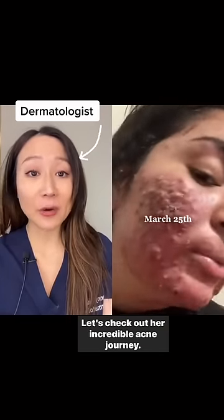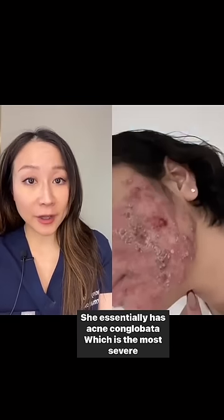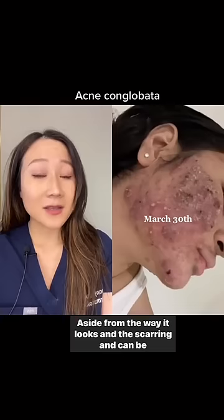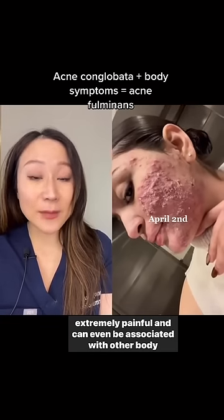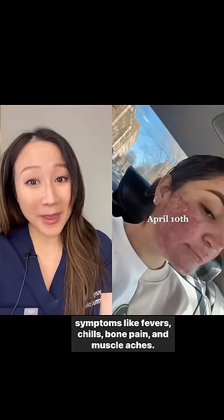Let's check out her incredible acne journey. She essentially has acne conglobata, which is the most severe type of acne that exists. Aside from the way it looks and the scarring, it can be extremely painful and can even be associated with other body symptoms like fevers, chills, bone pain, and muscle aches.